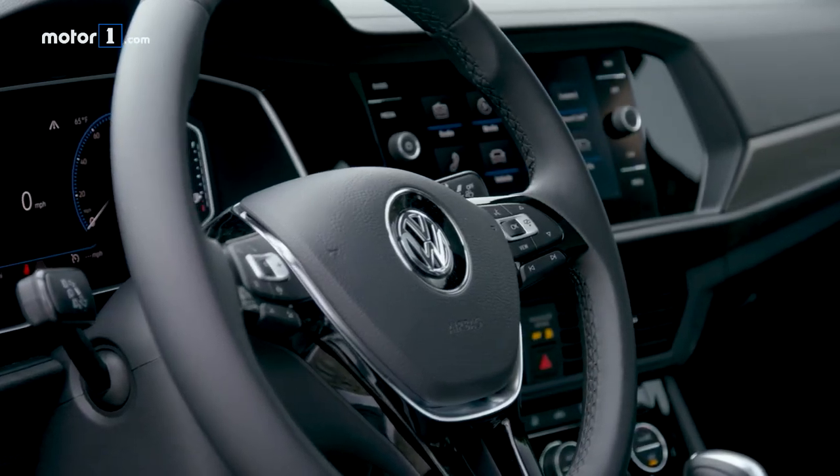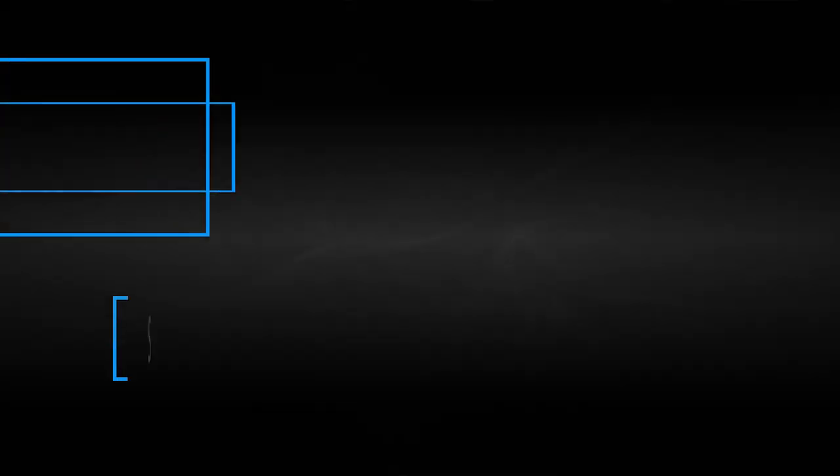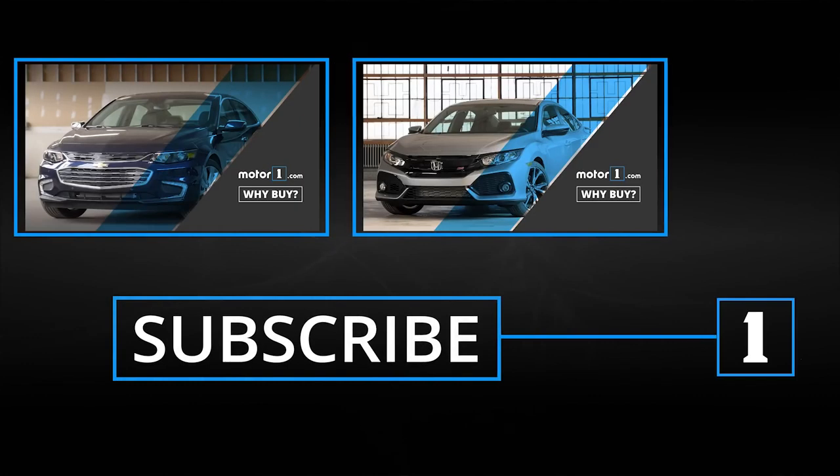Especially stuff that until recently you might have only found on an Audi — for instance, the very good large 10.25-inch virtual cockpit display is available on the top trims, as is a very nice, big, easy to use 8-inch touchscreen display. And of course, Volkswagen offers both Android Auto and Apple CarPlay, so it's really easy to hook up your own phone and use the tech as you'd like.